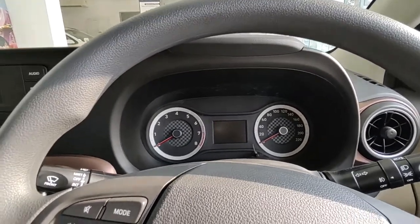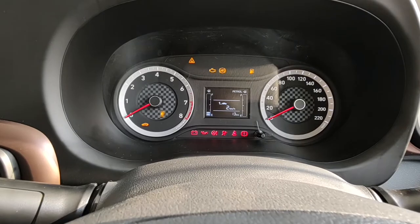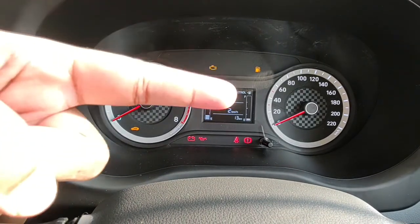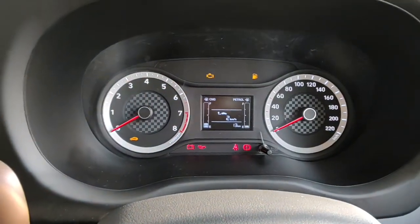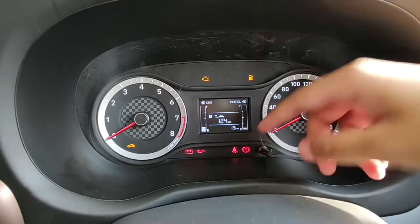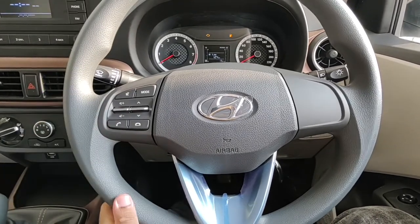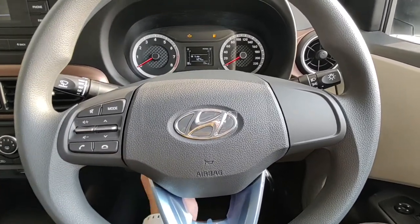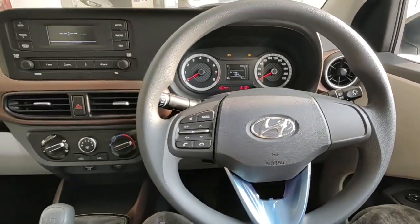The instrument cluster is very conventional — two analog dials with the tachometer on the left and speedometer on the right with red needles. The mid-section is a very basic screen operable through a stick knob to reset the odometer, view range and average info. It also houses the temperature and fuel gauges. The steering wheel is finished in plastic, not leather. It's adjustable for tilt but not telescoping. The left stalk controls the infotainment.